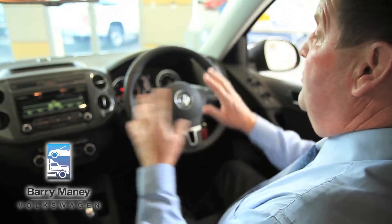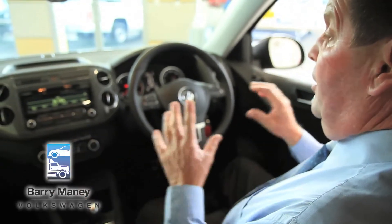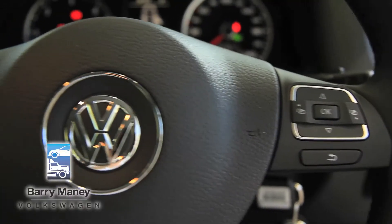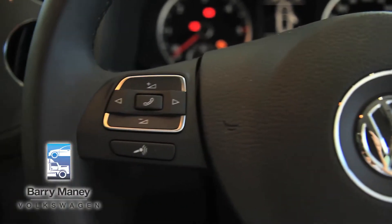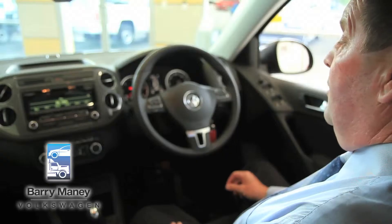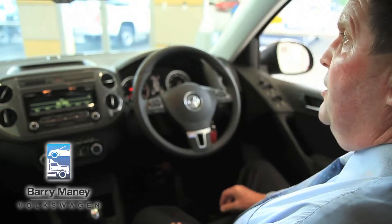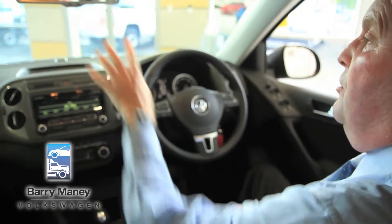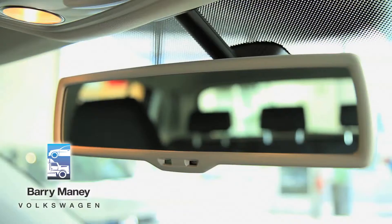You'll notice that the instrumentation is very clear and easy to read. Everything's at your fingertips. The ergonomics are very good in the vehicle. We have dual zone air conditioning, power steering, rain sensor wipers, and automatic lights. This is an optional package but is included in this vehicle. If we look up here at the rear vision mirror, we have the automatic dimming rear view mirror.